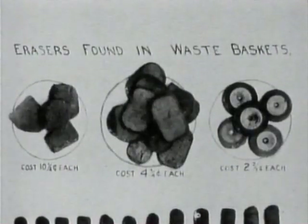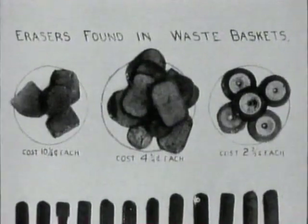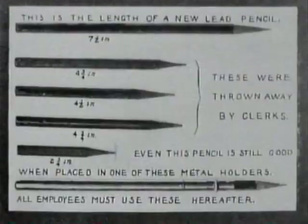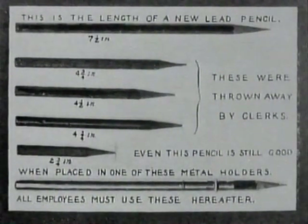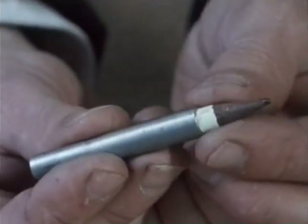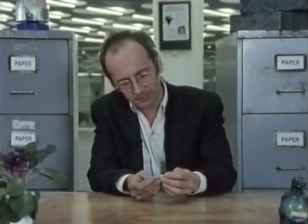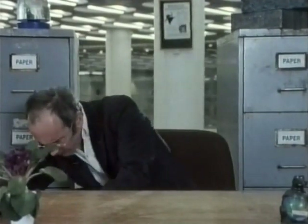Some scientific management disciples were more extreme. Mr Leffingwell published photographs of the contents of office waste paper baskets. On the subject of pencil management, Mr Leffingwell recommended the issue of metal extenders so that the pencil could be used right down to the end. The stub was then to be presented to a supervisor before the issue of a replacement. Leffingwell also recommended spot checks to ensure that employees could lay their hands on less frequently used bits of stationery without any delay.